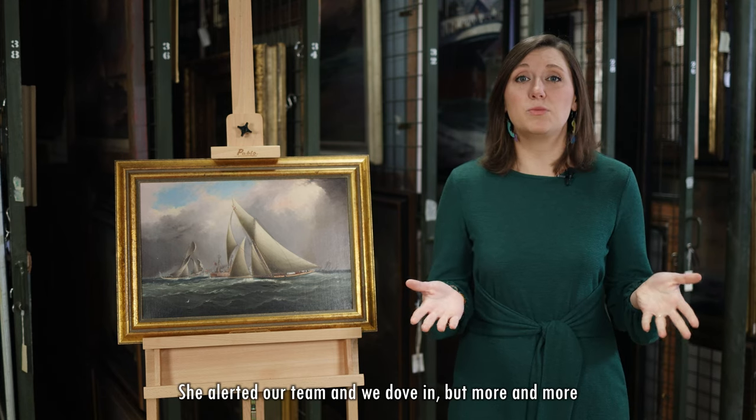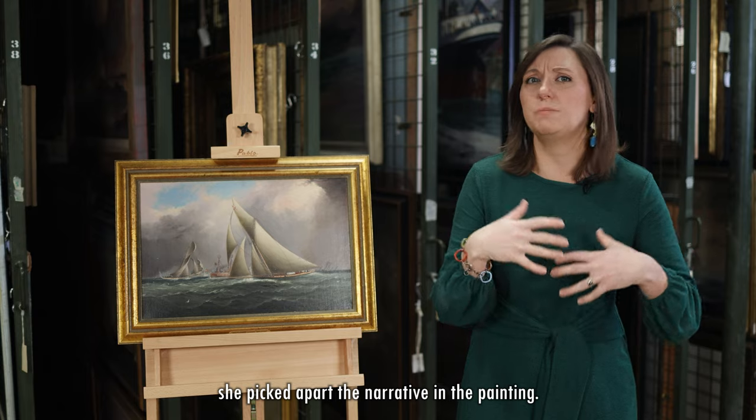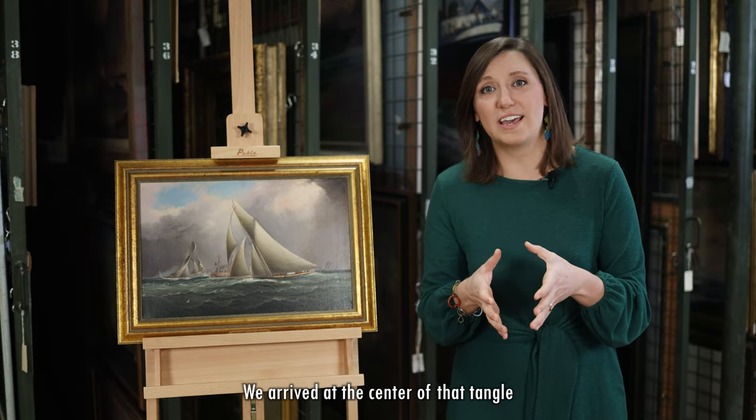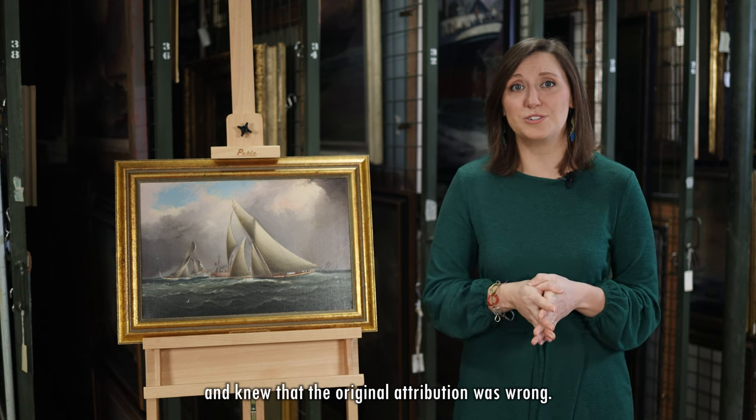Red flag. She alerted our team and we dove in, and more and more she picked apart the narrative in the painting. We arrived at the center of that tangle and knew that the original attribution was wrong.